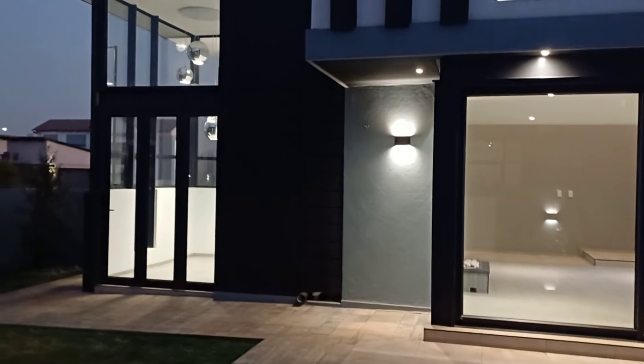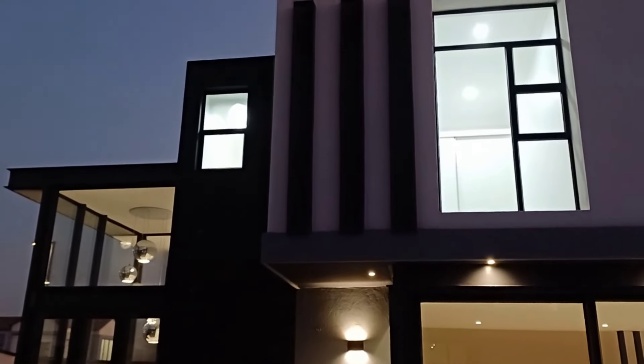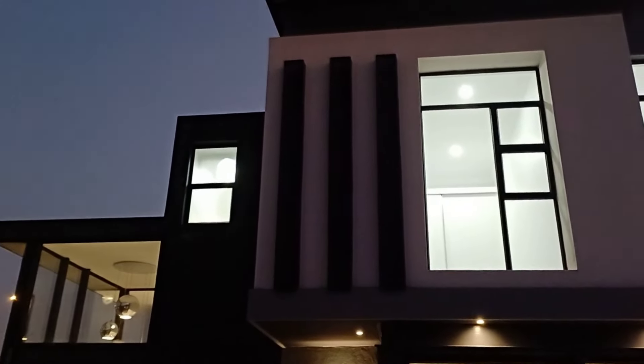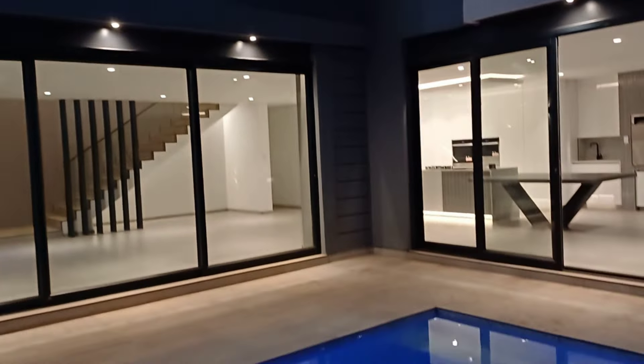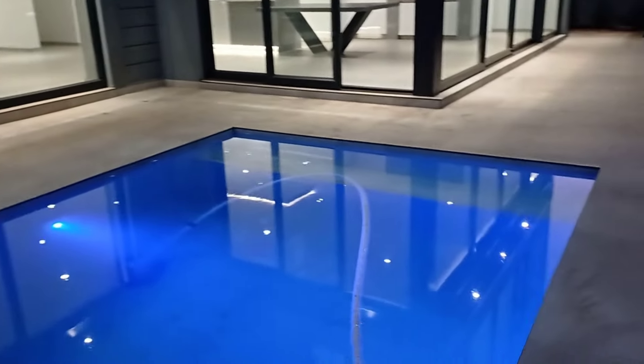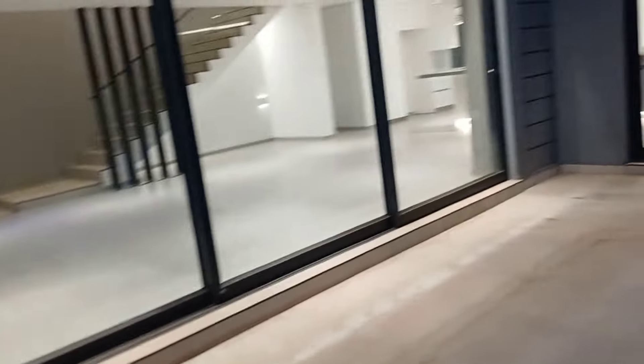I will try to get the front before we leave. It is getting dark - it's not pitch dark yet. That's the side of the house. We'll go back in and check out the rest.